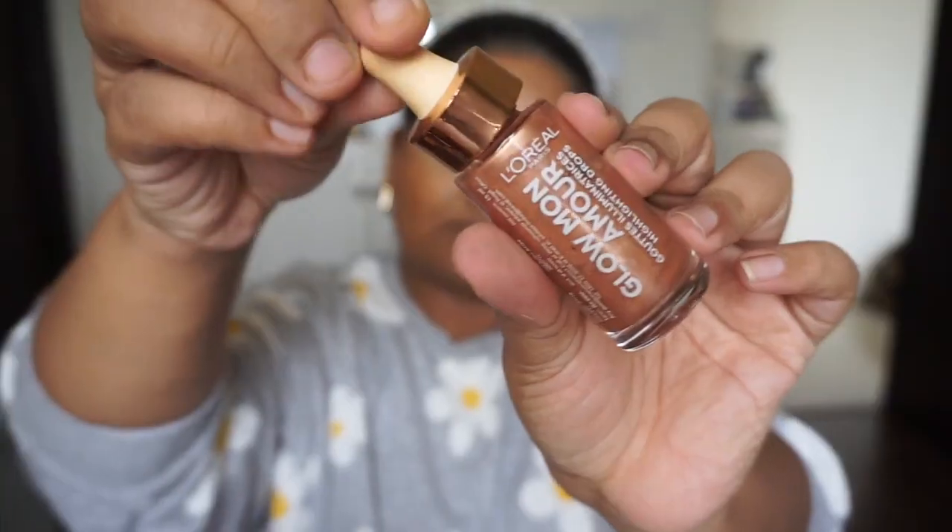For bronzing or contouring, I used this product after so long and made a mistake — it made my face so orange, dark, and bronzy. I'm not regretting it, but I should have used very little. I went very heavy-handed with it.